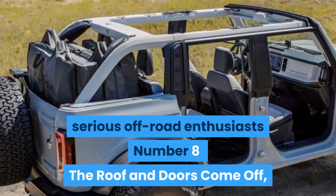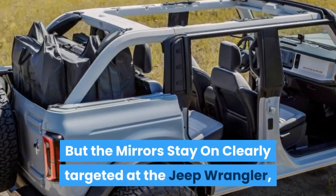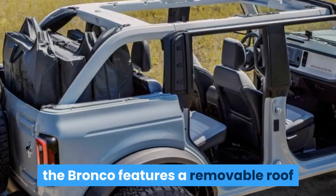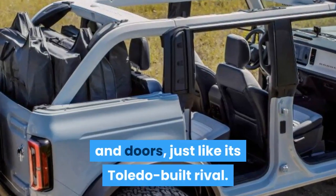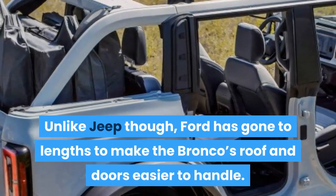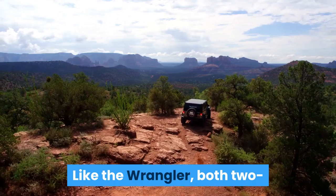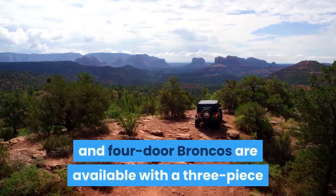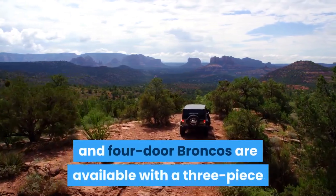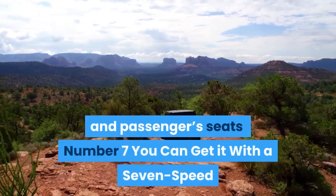Number 8: The Roof and Doors Come Off, But the Mirrors Stay On. Clearly targeted at the Jeep Wrangler, the Bronco features a removable roof and doors, just like its Toledo-built rival. Unlike Jeep, though, Ford has gone to lengths to make the Bronco's roof and doors easier to handle. Both two- and four-door Broncos are available with a three-piece hardtop, with two removable panels over the driver's and passenger's seats.